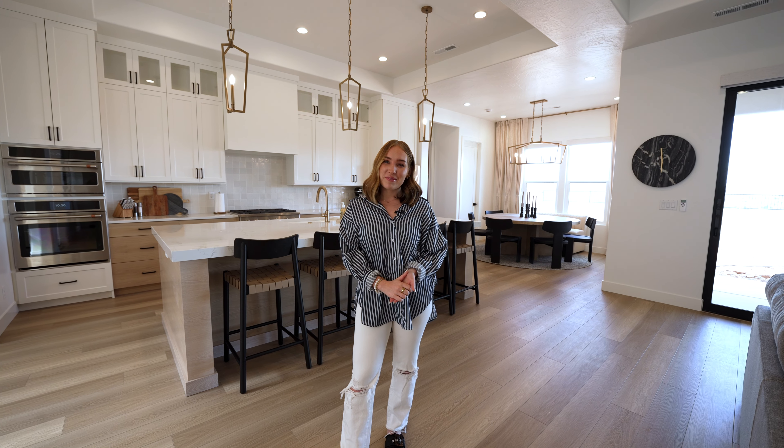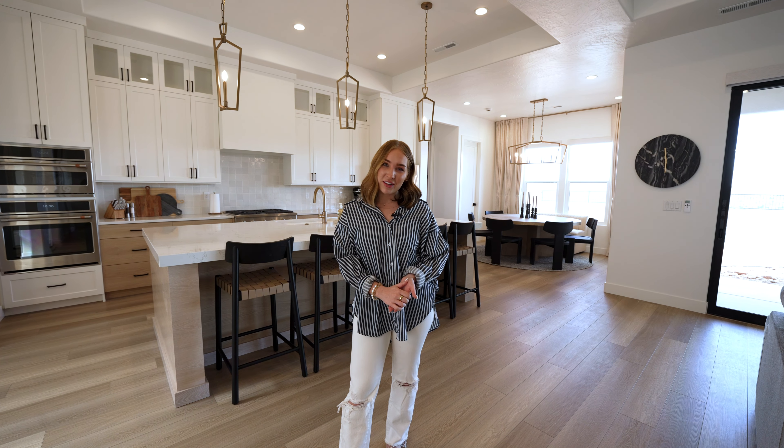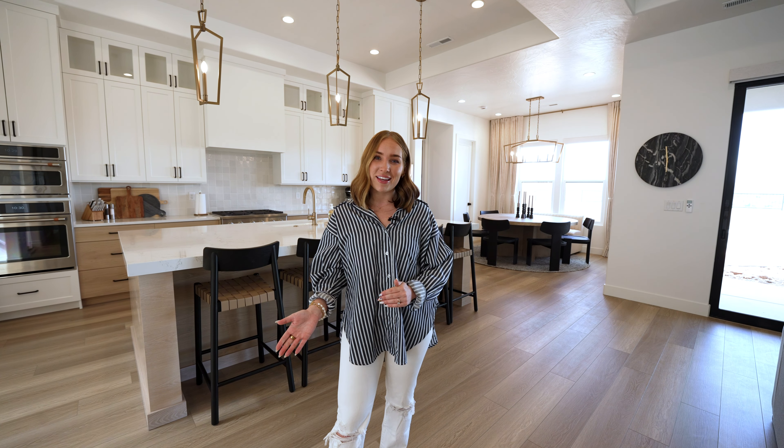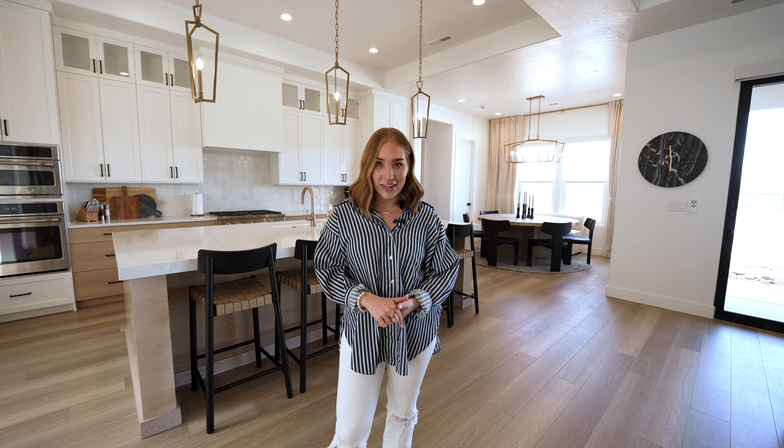Thank you guys so much for coming with me on this home tour of our Always On Vacation project. If you have any questions about our furniture process leave them in the comment section below, and be sure to like and subscribe so you can come with us on all of our future home tours.